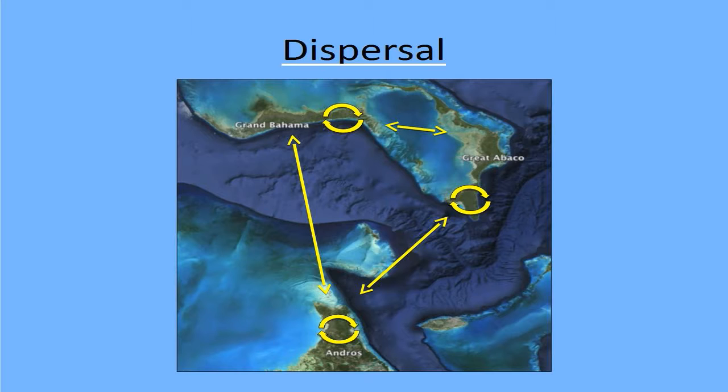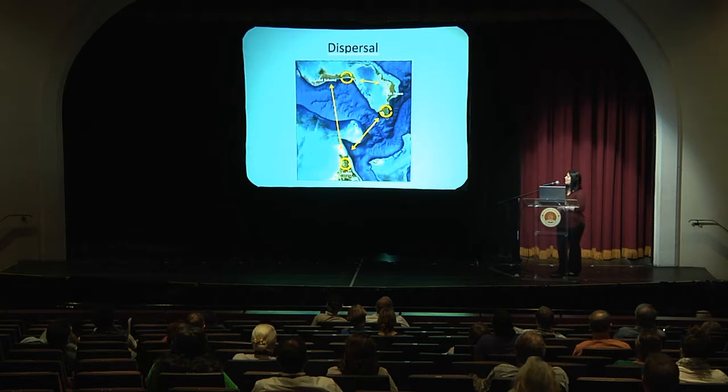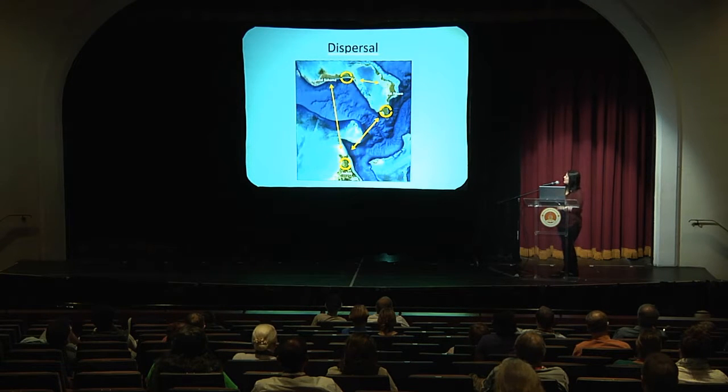Since the Bahamas swallow breeds on three islands, the movement of individuals between those islands has implications for the genetic isolation of populations. There are several possible patterns of dispersal: there could be unlimited dispersal with all three island populations functioning as one big population; there could be limited but some dispersal between islands; or there could be virtually no dispersal, with each island functioning as its own isolated population.